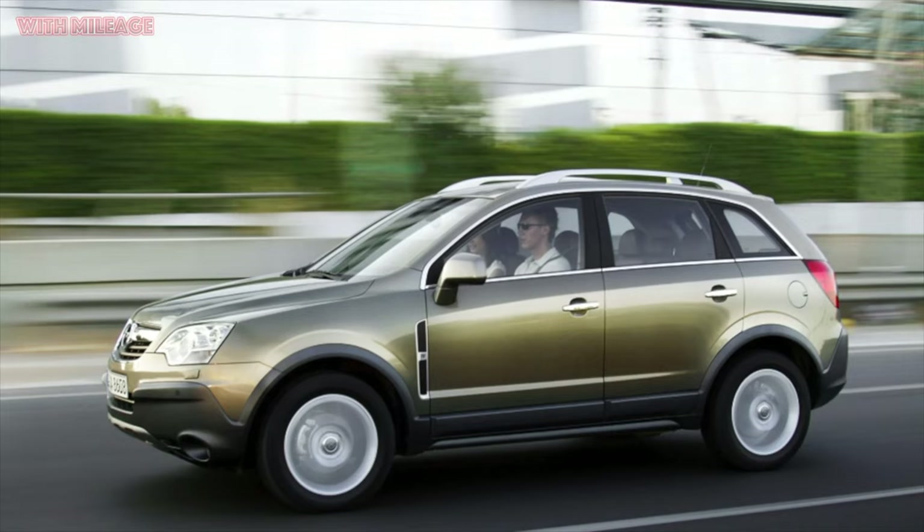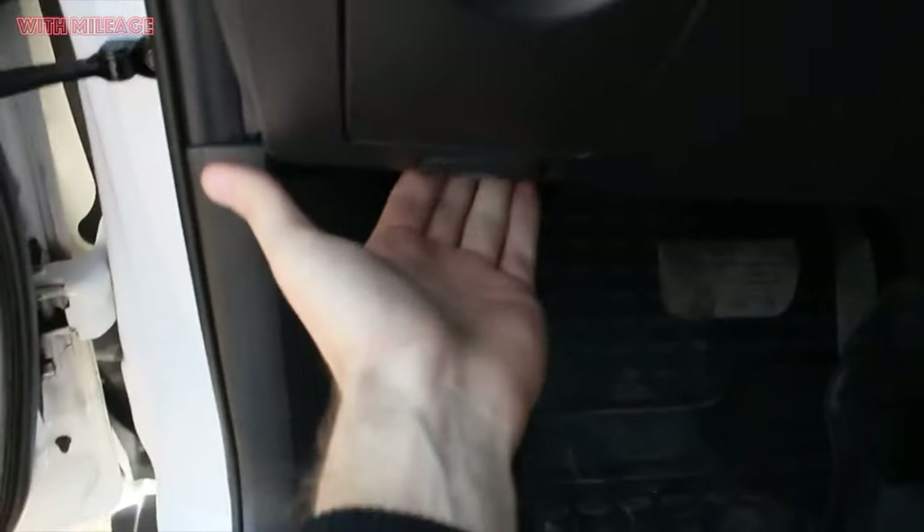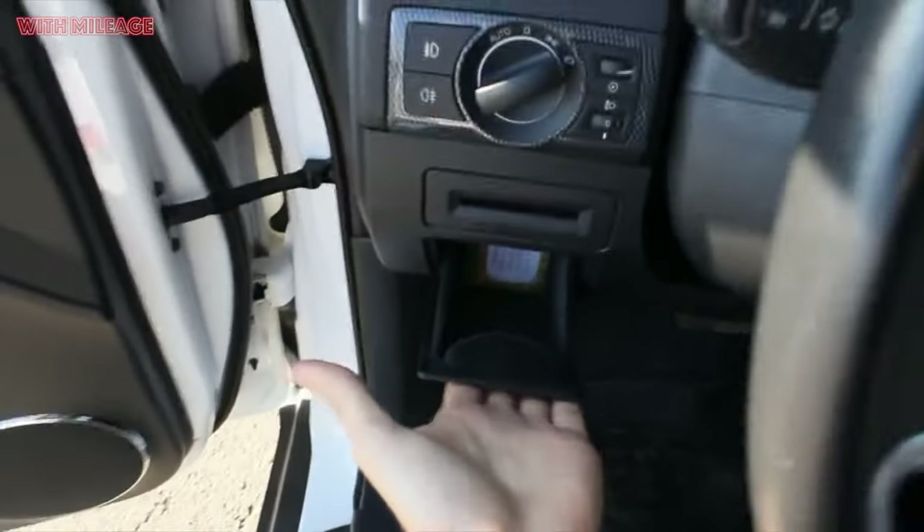The release of Antara was completed in 2016, so this car stood on the assembly line for quite a long time. And yet she never became some kind of symbol of the crossover boom in Russia. Did she turn out bad? No, not bad, but rather a compromise.